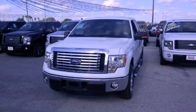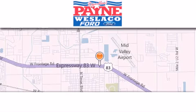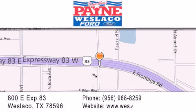We invite you to contact us today to learn more about this vehicle. Thank you for considering Payne Westlaco Ford for your next luxury vehicle. If you have any questions, please visit our website, give us a call, or stop by our dealership at 800-E Expressway 83 in Westlaco.